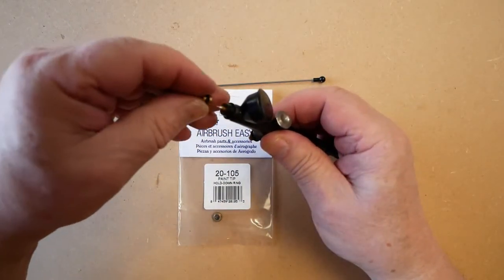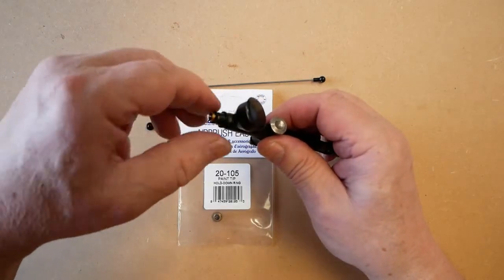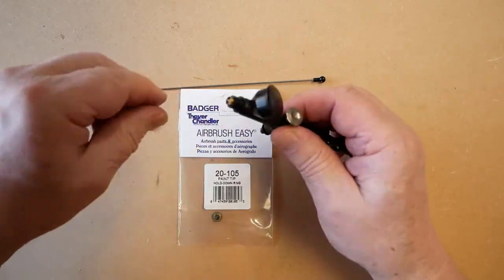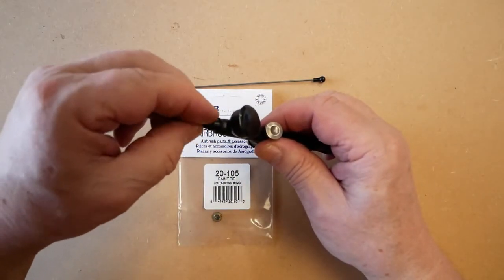Working in the middle of a table — this is the hold down ring. We replace the tip, put the hold down ring in place, and screw it down finger tight.